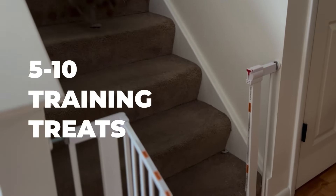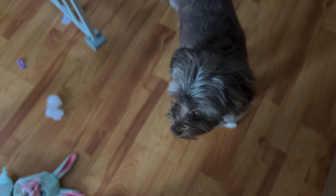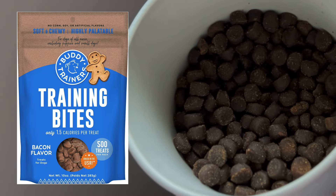Throughout the day, I'll give Pistachio a training treat when she responds to my come command. I like to always reward that one since it's a life-saving and time-saving command. These training treats are super small and perfect for quick training moments.